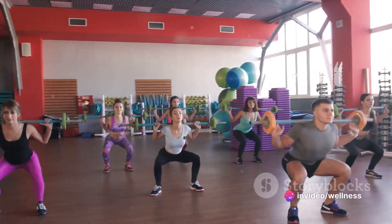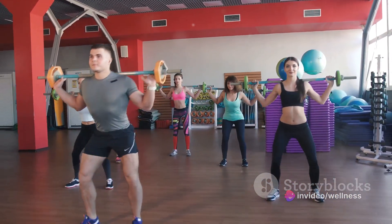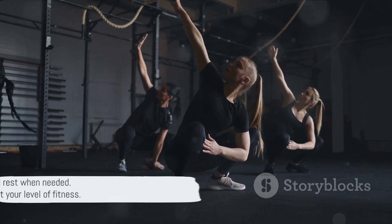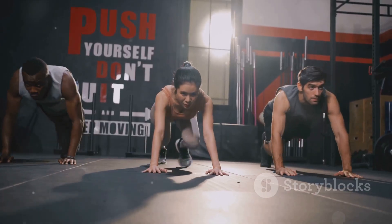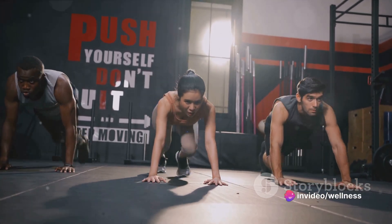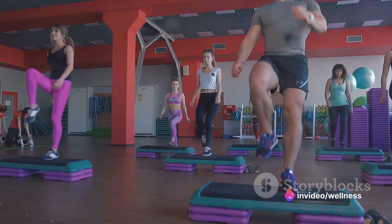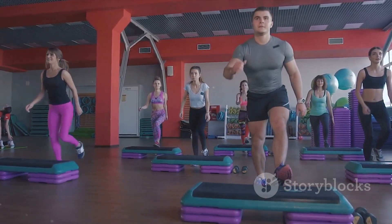Finally, on Day 7, we wrap up with a mix of all the exercises. This will challenge your endurance and ensure a total body workout. Remember, these are just guidelines. It's crucial to listen to your body and rest when needed. It's okay to modify the exercises to suit your level of fitness. This challenge is about pushing your limits, not breaking them. So take a deep breath, lace up your sneakers, and let's get started.